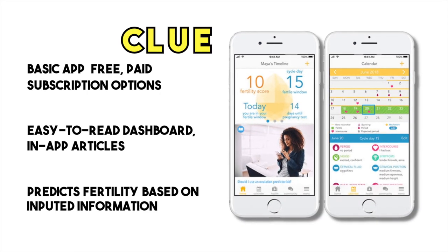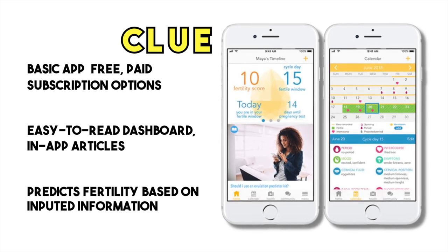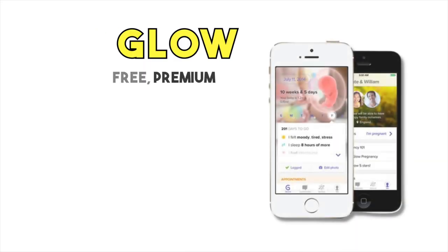Clim offers a simple, easy-to-read dashboard that predicts fertility based on the information you enter, and provides access to in-app articles for a subscription fee. The basic app is free, but subscription options cost as much as $39.99 for a year.